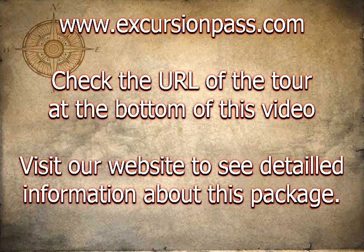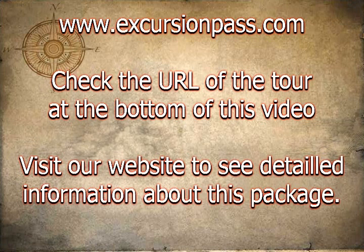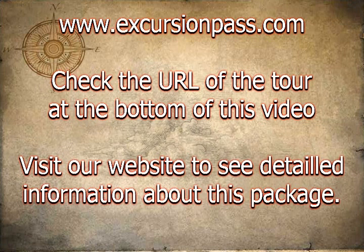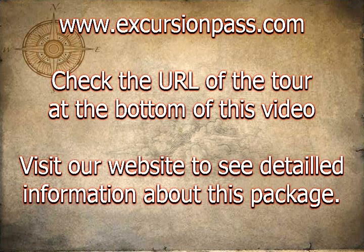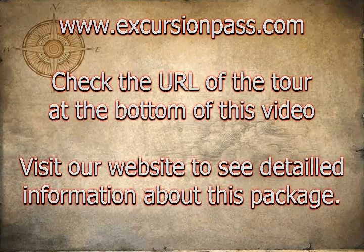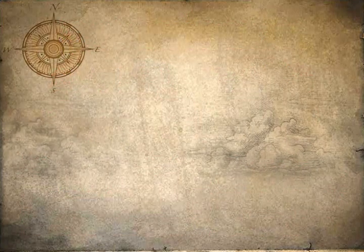The Barcelona card leaves you in control, allowing you to have the best, customized experience possible in Barcelona while saving you time and money. Barcelona has endless options and with this card and guidebook you can do as much or as little sightseeing as you like, ensuring you get the most.